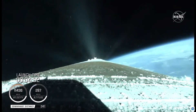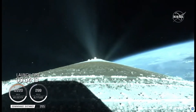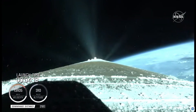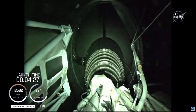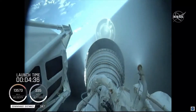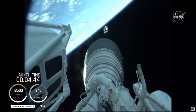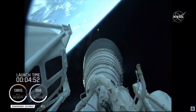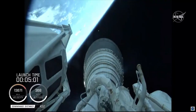Centaur has begun the boost phase chill-down sequence to thermally condition the RL10 for operation. And we have good indication of Atlas Centaur separation. Standing by for BECO shortly. BECO is the call for booster engine cutoff. And we have BECO, booster engine cutoff, standing by for stage separation. And we have good indication of Atlas Centaur separation. We have MES-1. RL10 operating parameters look good. Chamber pressures are stable. This will be the first of two burns for today's mission, approximately seven minutes in length.